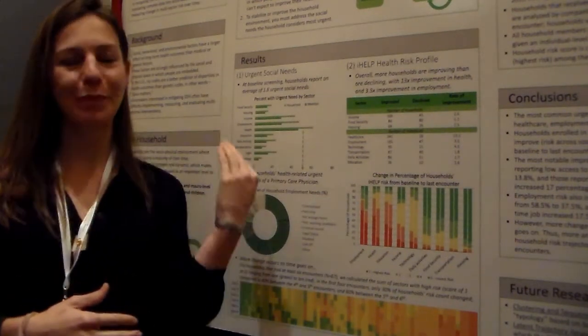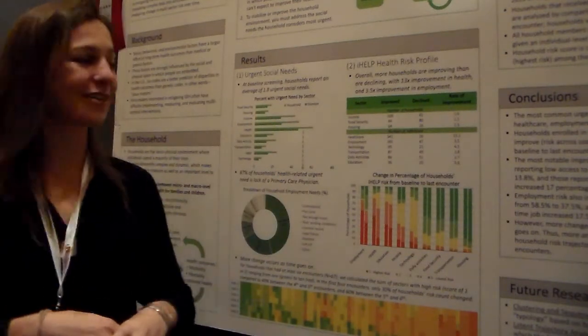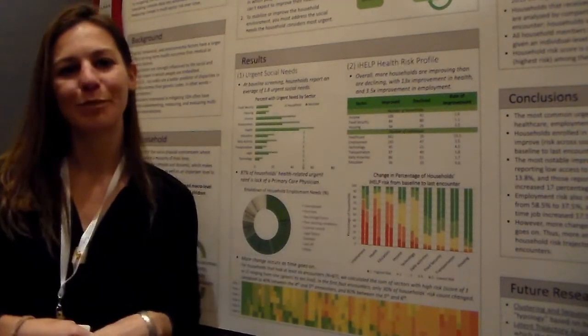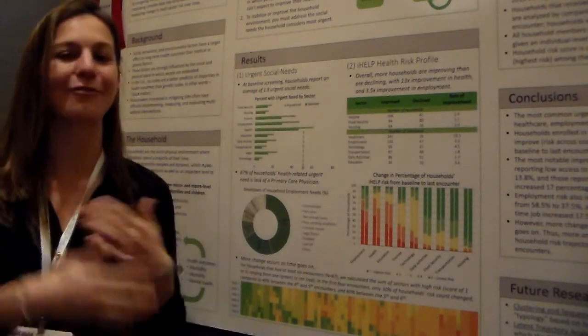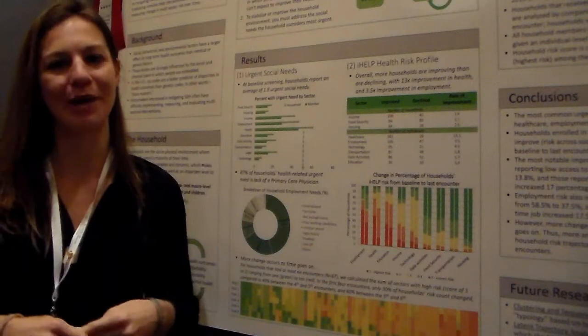When we compared that from baseline to the last visit, we saw improvements in a lot of areas. In healthcare we see a 13-to-1 improvement — 13.1 people are improving for every one person that's declining. There's also a 2.5-fold improvement in income and housing.